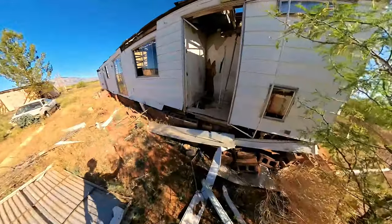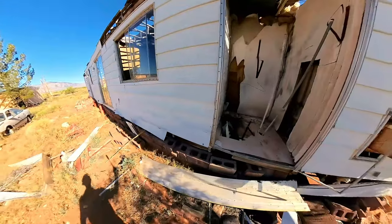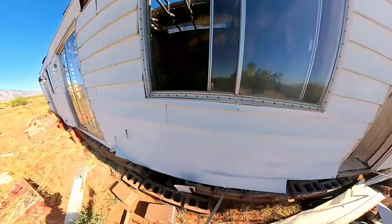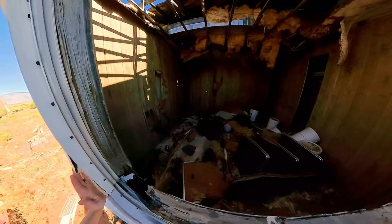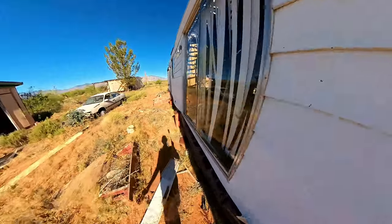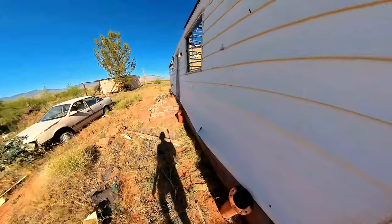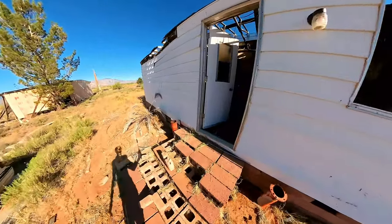I wasn't actually exploring today — we were on the way to the grocery store. I have to find a way to get in here. We'll definitely get up inside of here, maybe. The floors were pretty rotted out. I've got to figure out how to get in here without falling through the floor.